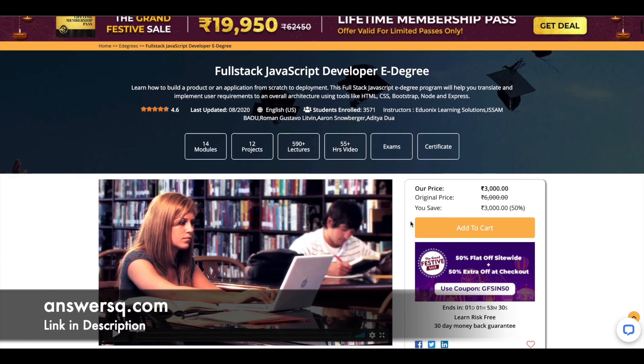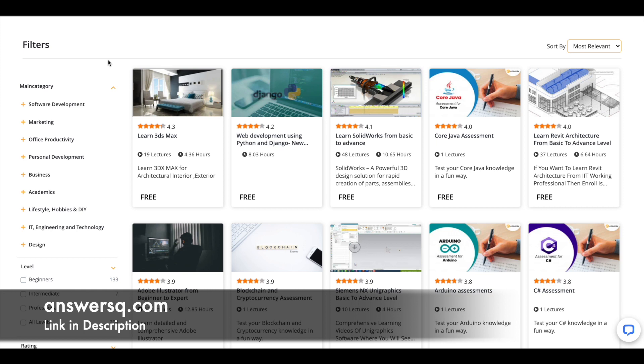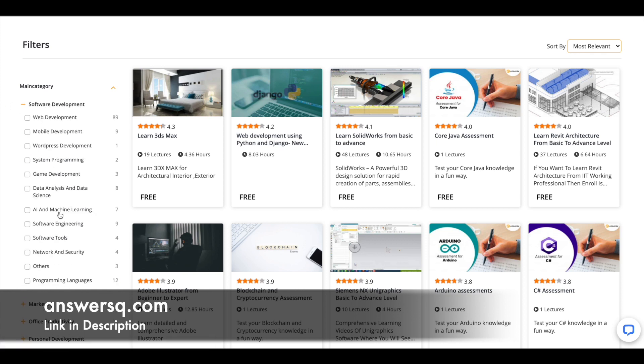Now let's move on and see the free courses offered by edX. You can get free courses for all these categories: software development, marketing, office productivity, personal development, business, academics, lifestyle, hobbies, and more topics.